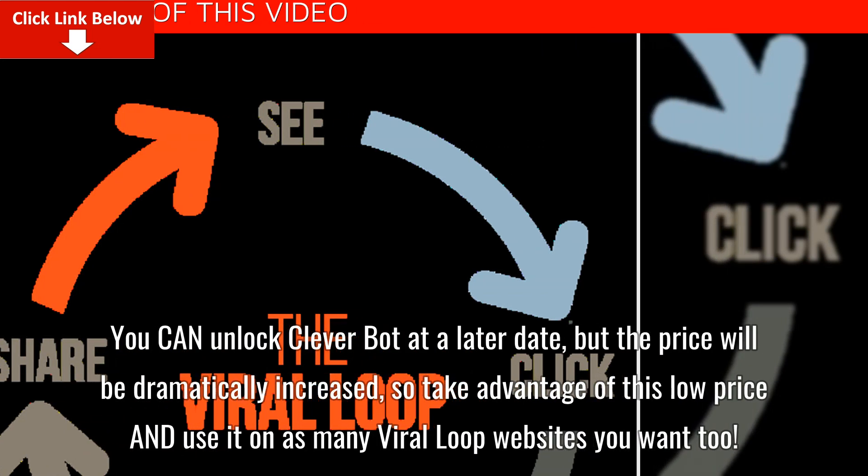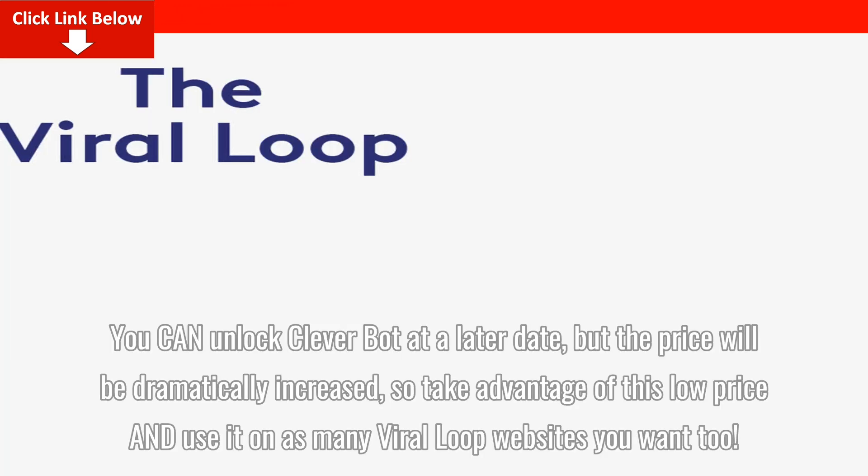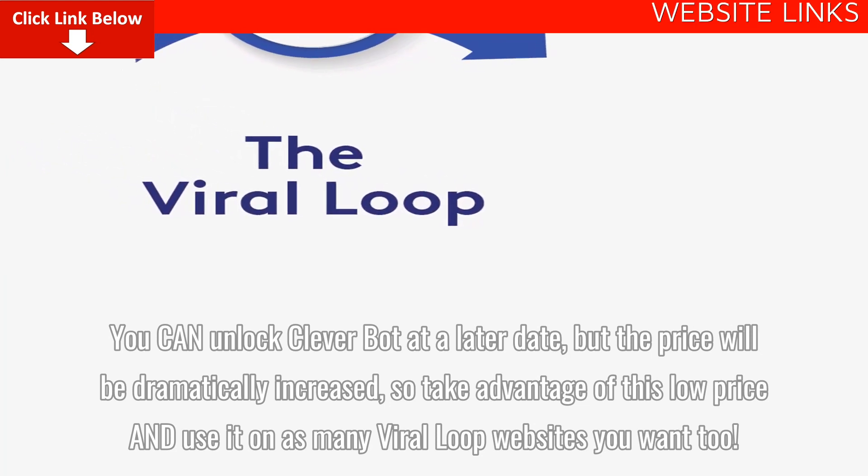You can unlock Cleverbot at a later date, but the price will be dramatically increased, so take advantage of this low price and use it on as many Viral Loop websites you want to.